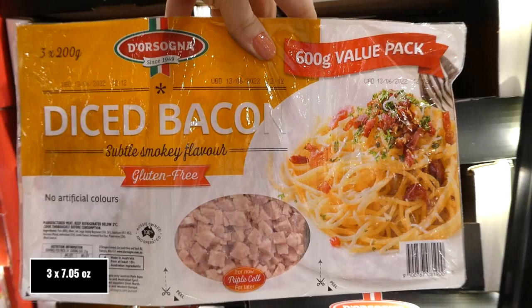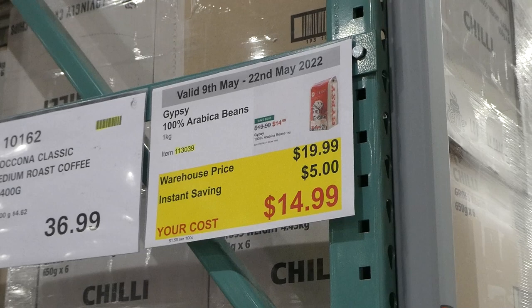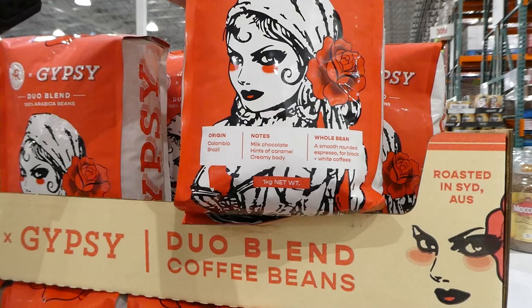Note: the sign says two 300g packs but you actually get three 200g packs — whoever made the sign reversed it by accident. Gypsy 100% arabica coffee beans — 1 kilo (2.2 pounds) for $5 off down to $15. Made from Colombia and Brazil beans with notes of milk chocolate, hints of caramel, and a creamy body — whole beans for smooth, rounded espresso for both black and white coffees.